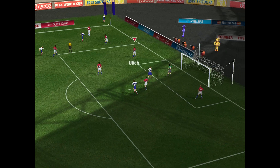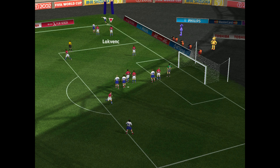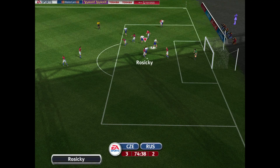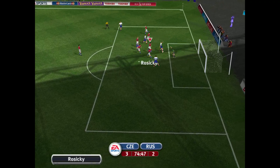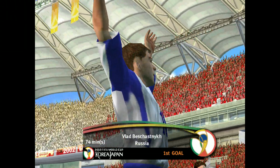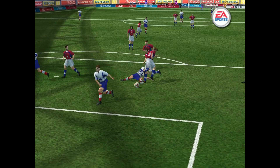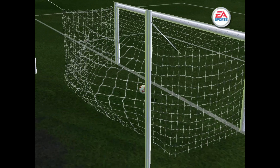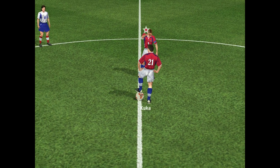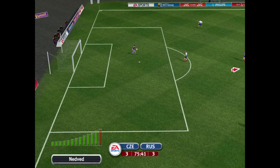A corner here — can they make anything of it? Good corner. That's the shot — he's finished it! Let's take another look at that. Lovely goal following the corner — that goal was created by the quality of the corner, no doubt about it. They're level again then — 3-3.